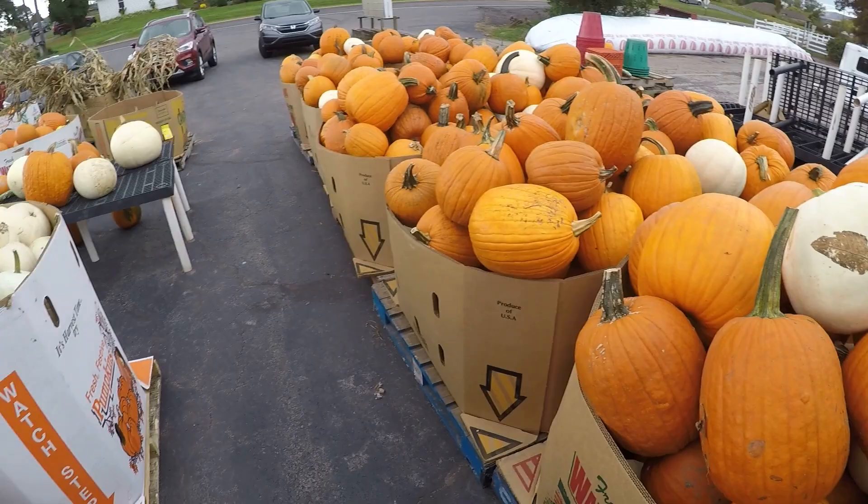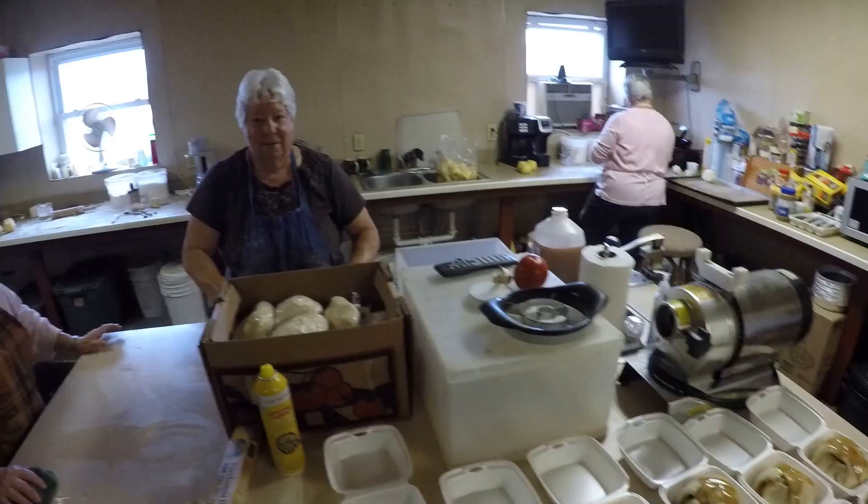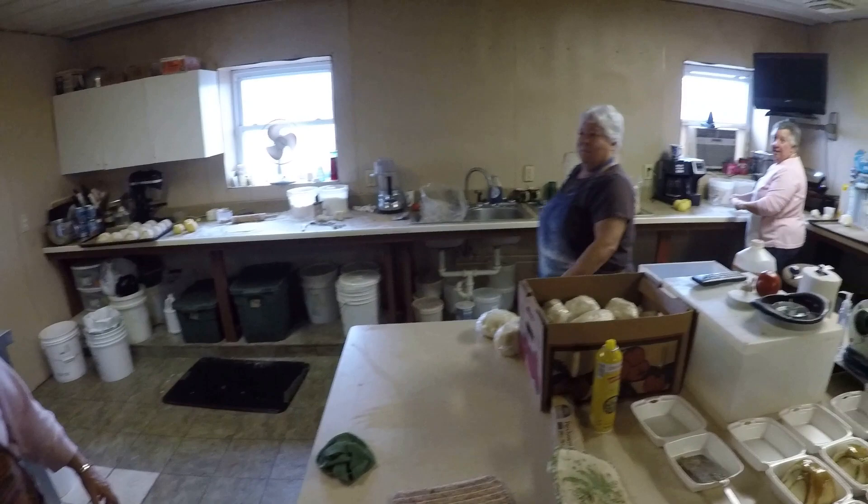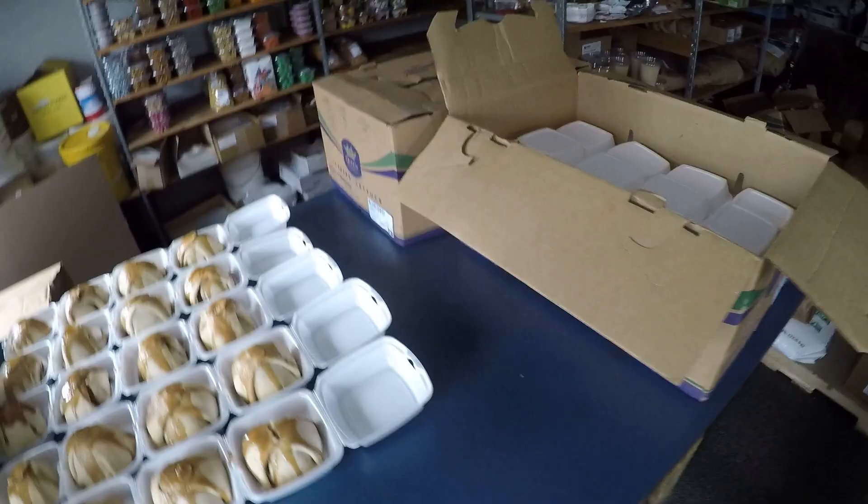Now that we're done with that, we're going to get some lunch. Grammy is still working in here with her sister — how many do you have left? One hundred and fifty more to go. Boxes are filled up with apple dumplings with more here to fill — busy busy day.